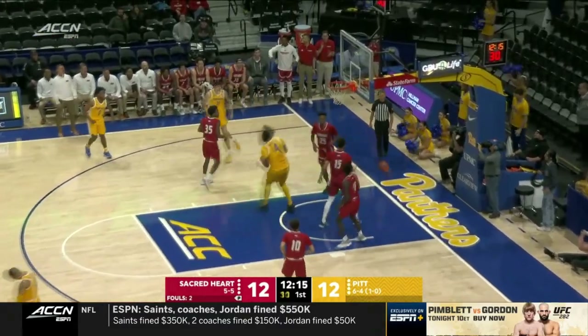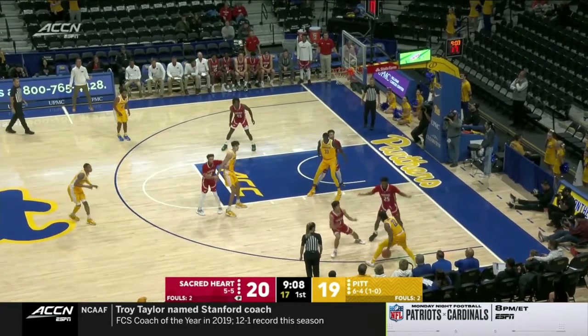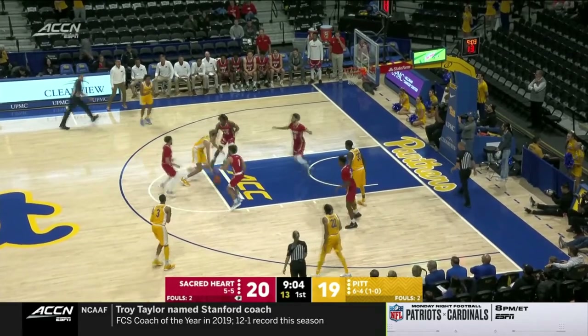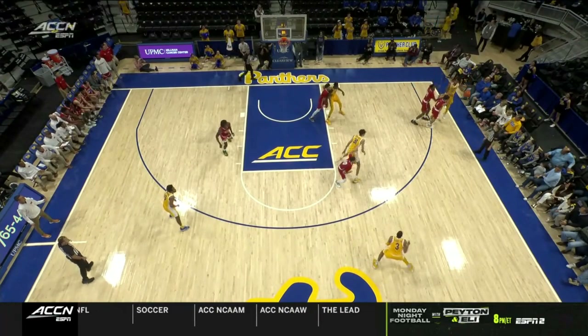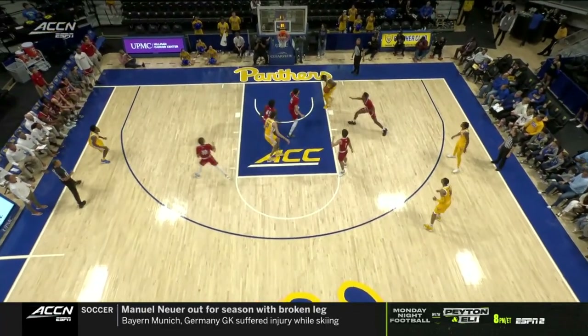Ugly double team rolls and throws it down. Sacred Heart is going to continue to stay with this zone until Pitt can prove that they can consistently hit outside jump shots. The feed — Federico on the jam. They can catch the ball in the middle of the zone, the weak spot of the zone, and throw an interior bounce pass like that. A lot of times you see guys try to throw a chest pass.